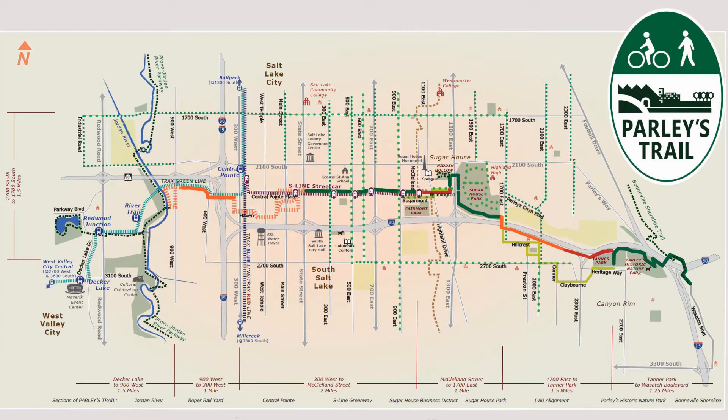Parleys Trail is an east-west multi-use trail being built in Salt Lake City, Utah for walkers, joggers, cyclists, inline skaters, skateboarders, and other pedestrian traffic. It connects the Bonneville Shoreline Trail at the mouth of Parleys Canyon that runs along the east side of the Salt Lake Valley with the Jordan River Parkway Trail that runs north and south through the heart of the Salt Lake Valley.